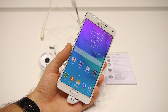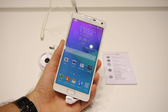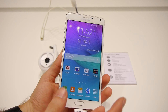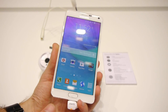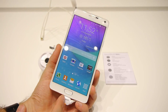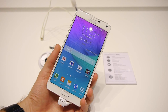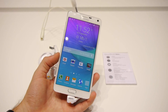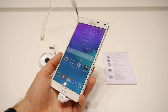The Exynos variant features the Mali-T760 GPU inside. RAM memory on the Note 4 is 3GB. It comes with 32 gigs of storage standard, and there is also a microSD card slot for additional memory, so it has great versatility when it comes to built-in memory.